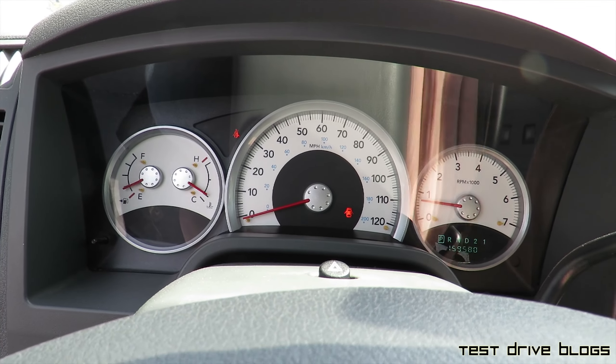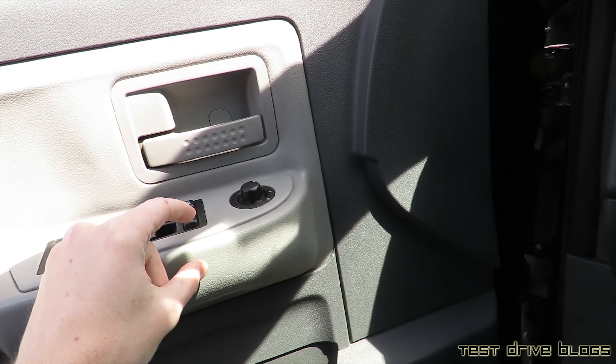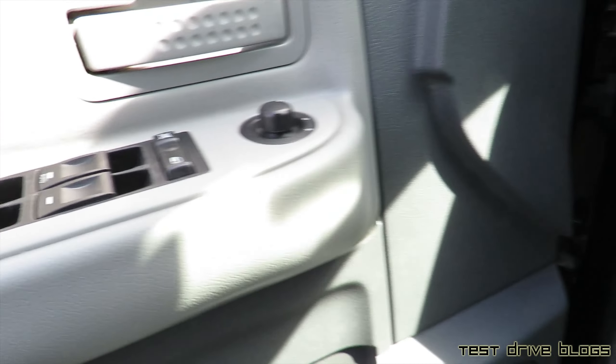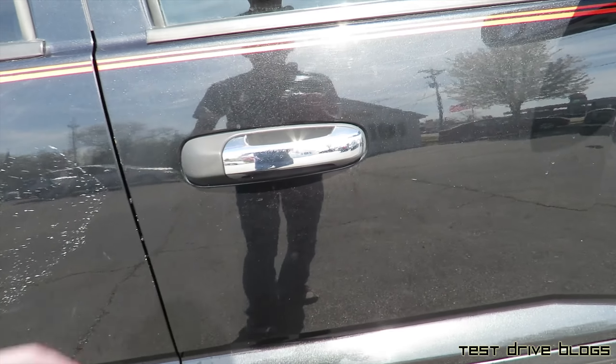We'll go ahead and shut it down and check out the rest of the vehicle. Let's go ahead and open up the passenger side.